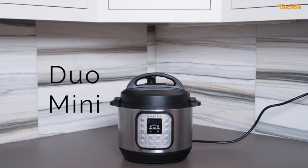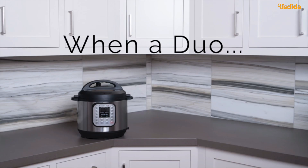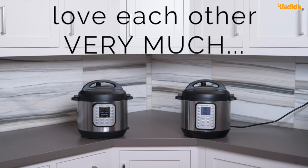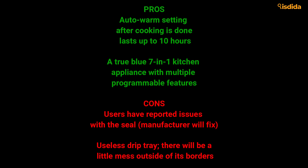Instant Pot had to go up against a long list of competitors here, and based on the value and durability, it emerged victorious — one of the most popular, best slow cookers reviewed on Amazon, and a perfect gift for foodies. Pros: Auto-warm setting after cooking is done, lasts up to 10 hours. A true 7-in-1 kitchen appliance with multiple programmable features. Cons: Users have reported issues with the seal — manufacturer will fix. Useless drip tray; there will be a little mess outside of its borders.